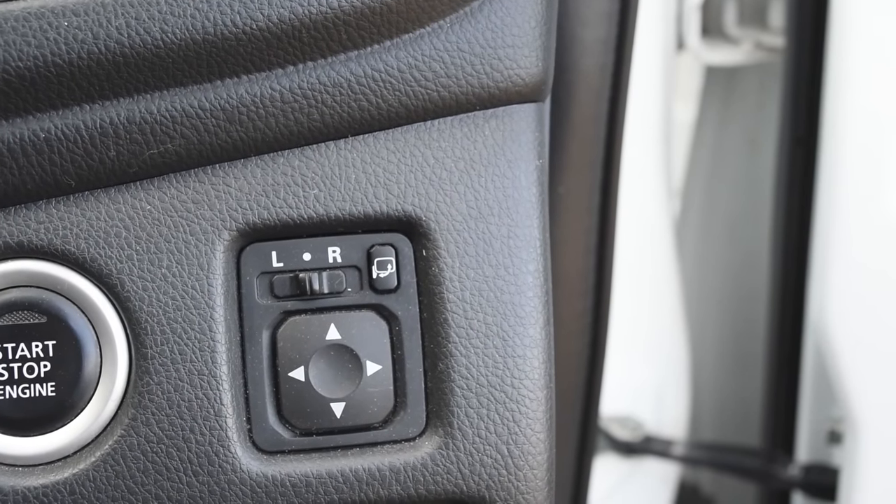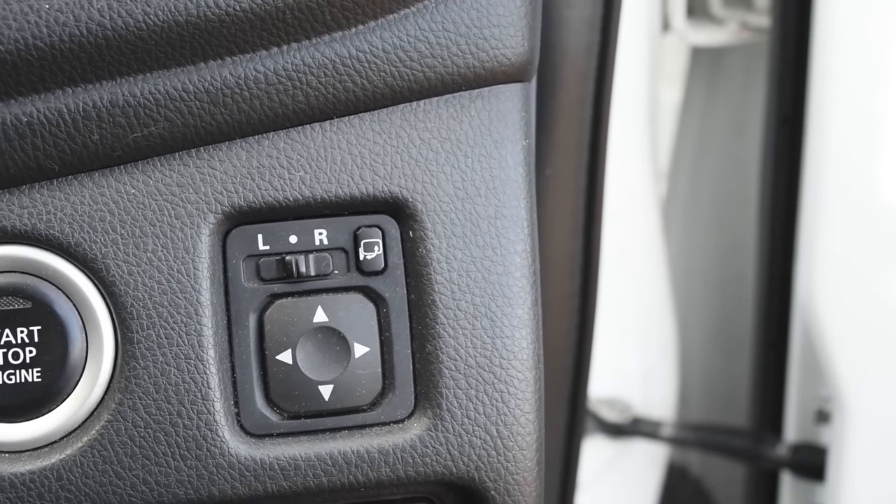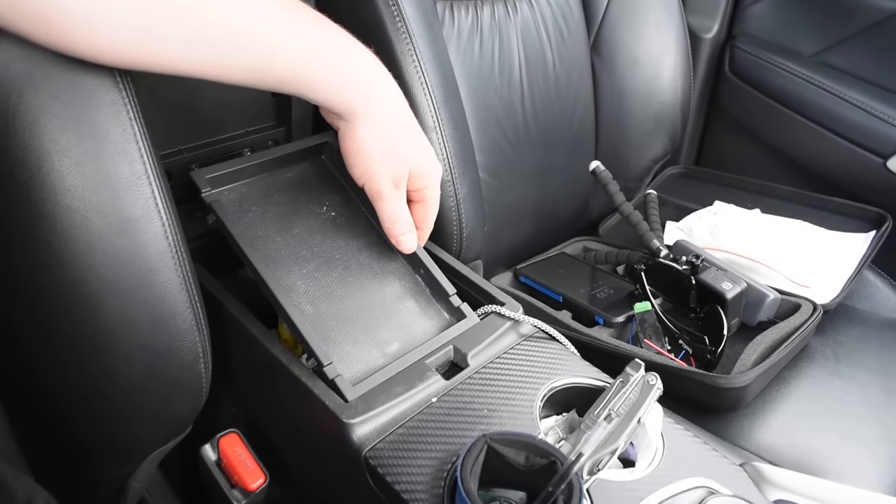Another basic one, but a lot of people don't know about it: this little button right here allows you to fold your mirrors in. So if you're going off-road through a tight track, press that button and the mirrors will fold right in.